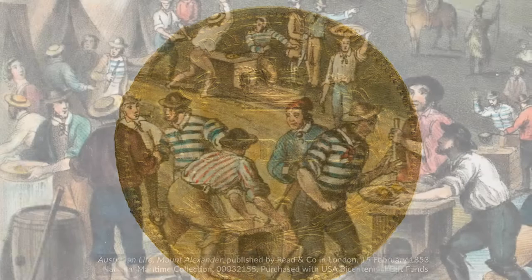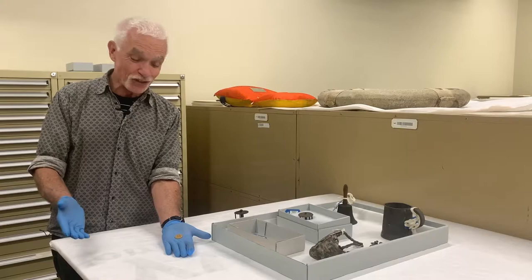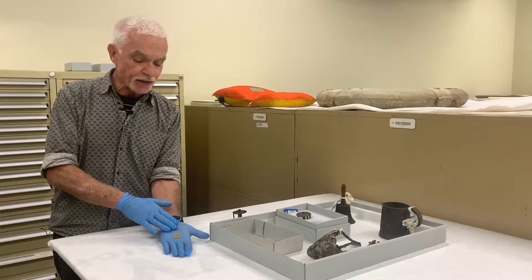There were about 8,000 of these sovereigns minted, and it gives you an indication of how important the gold rushes were to the world economy in the 1850s. How it actually ended up on the Dunbar in 1857 is open to conjecture.